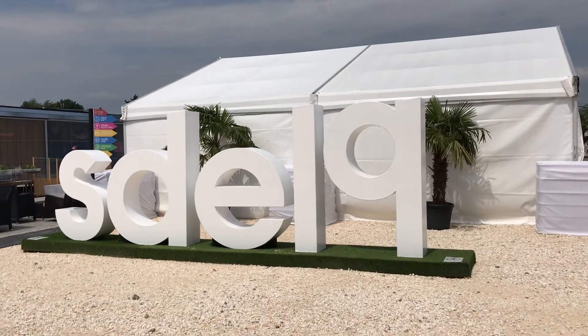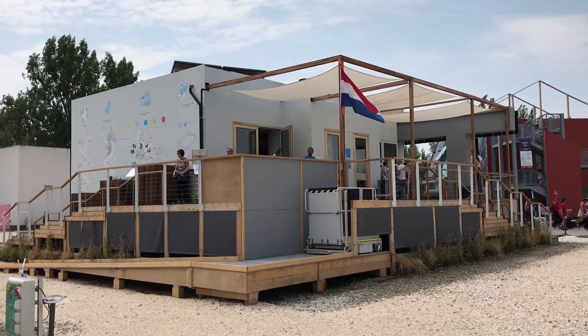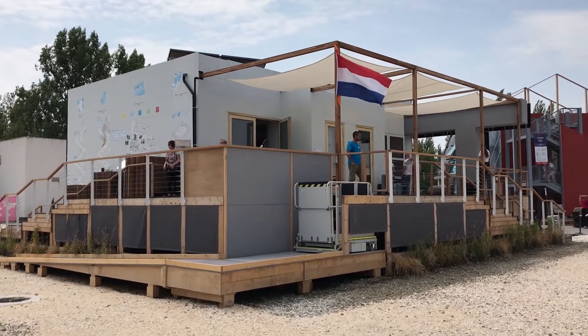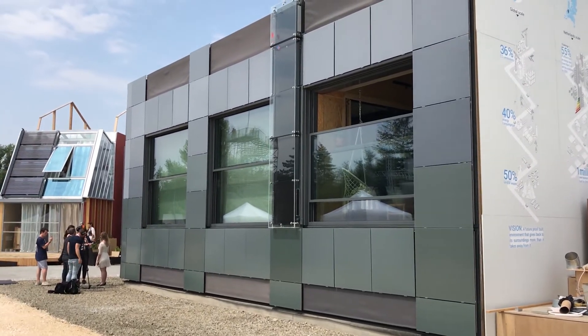Solar Decathlon Europe took place this year in Saint-André. Ten teams from 27 universities, eight countries and three continents were competing with their own architecture solutions related to solar energy, renewable energies and innovative technologies.